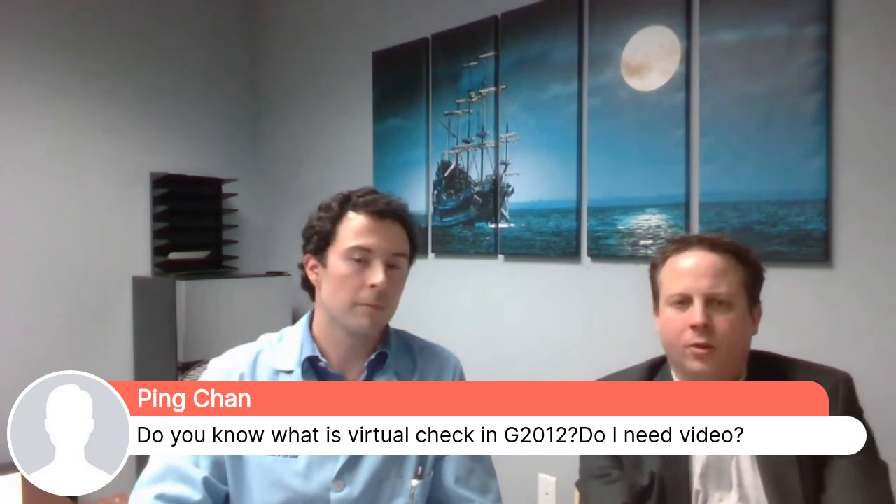Regarding the virtual check-in code G2012 and whether video is required: no, you don't need video for a virtual check-in. The APMA has put out lectures by Jeff Learman describing all the telehealth levels of visits, what they mean, and when to bill them. I encourage you to learn more about each level type of visit and what the visits qualify for.